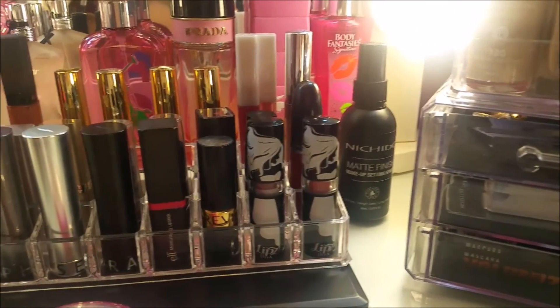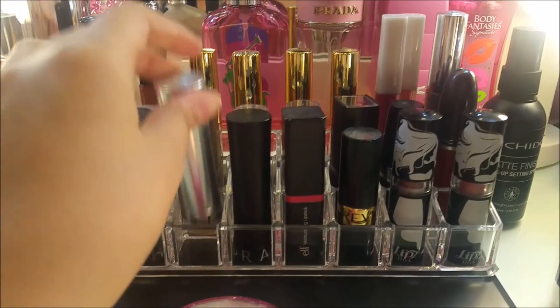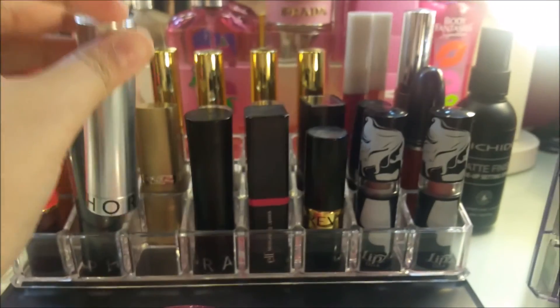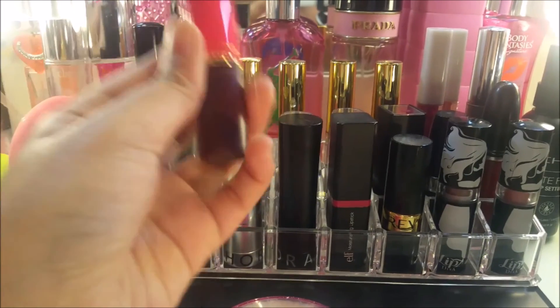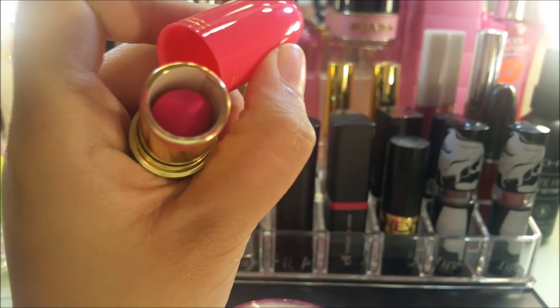Now let's move on to my lipstick collection. These are my Sephora lipsticks — they're from my Auntie Michelle, brought from the US. My current favorite is this MAC Pink Lipstick. I love the pink color because it gives such a Barbie vibe, and Barbie is my favorite.